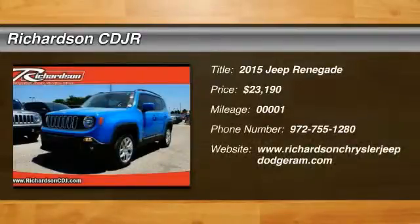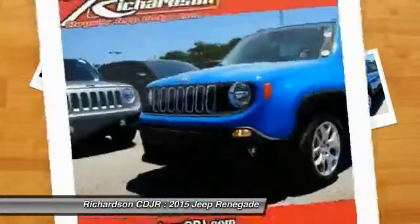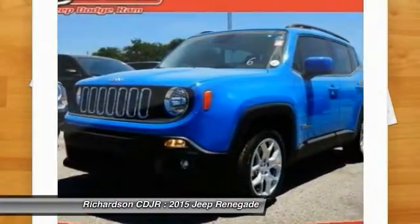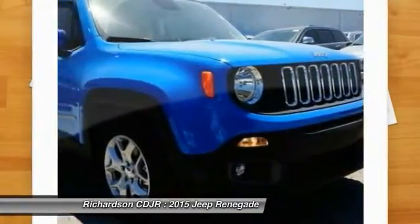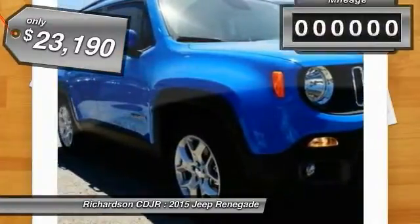The 2015 Jeep Renegade. The Jeep Renegade offers full-size capability built in a smaller SUV. It is an incredible combo of smart technology, cool colors, and innovative materials. It has a capable command center with the tools you need for discovering everything that's out there, and is priced below $25,000.